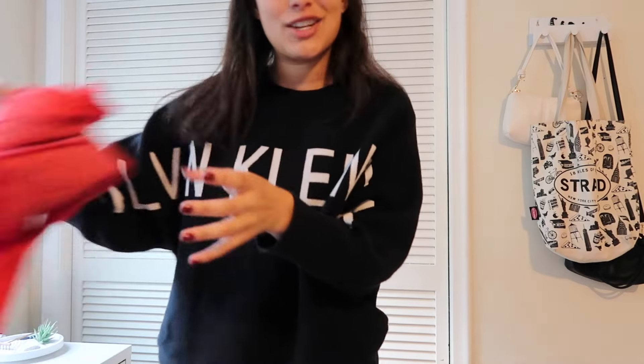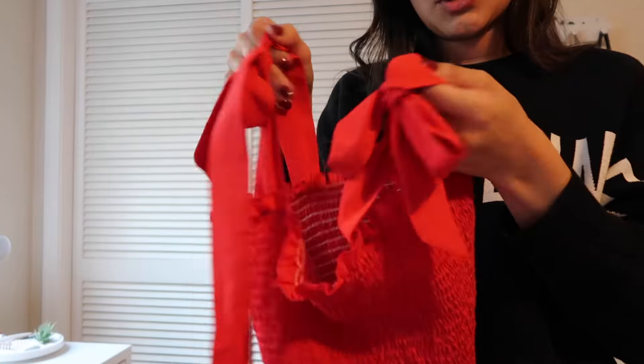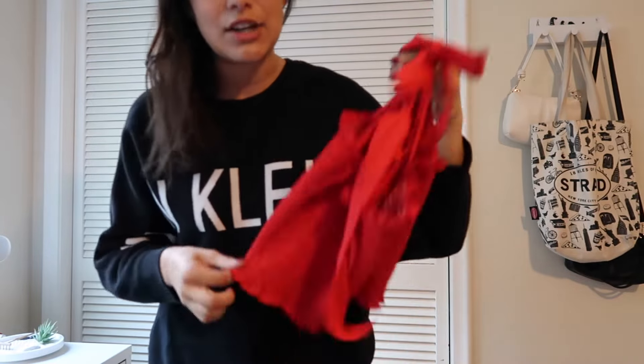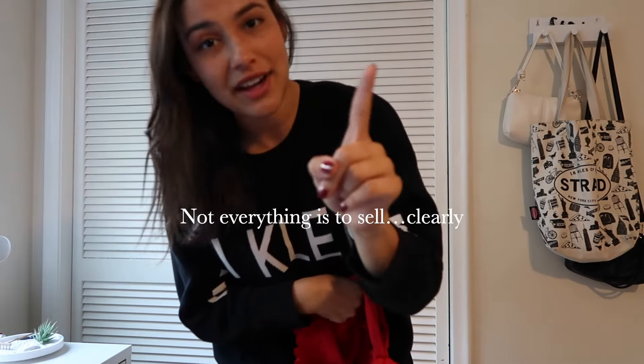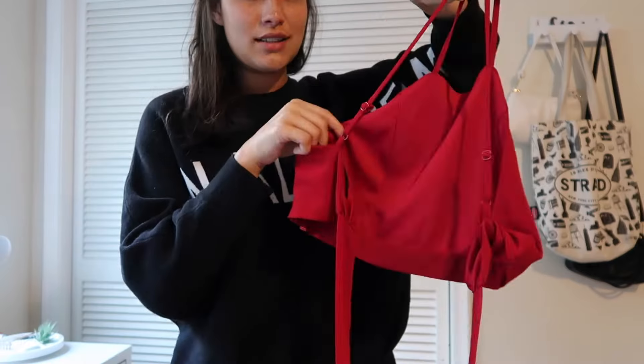Quick intermission — I did my laundry and that means I can show you what I thrifted this week. First, I found this cute little top with some shoulder bows. I wasn't really sure if it was going to fit me, but it was only $2, so I figured if it doesn't I'd just sell it on Depop. But it does in fact fit me and it is very cute. It's actually a top I used to own in a different color and it used to be one of my favorites, but I ruined my old one in the wash. So I'm very happy I found this in red — it has a cute little open back tie.